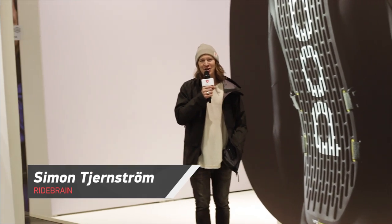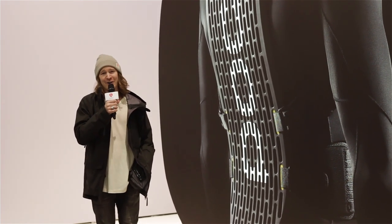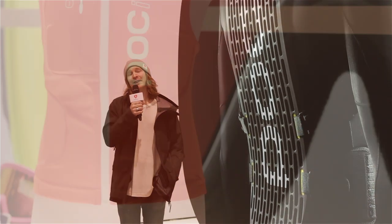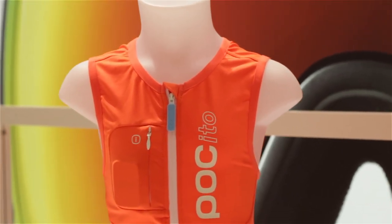Hi there, this is Gear Check from RideBrain. Some innovations aren't just for those who want to rip it hard — some are for the little ones, like the POC Trax, a GPS tracker in the back protector to help keep track of the little ones. Come find out more.